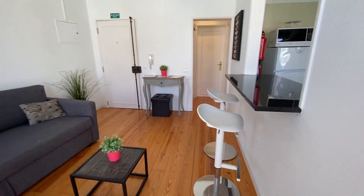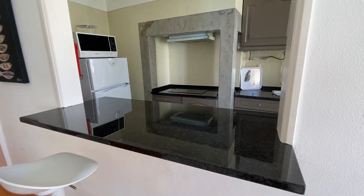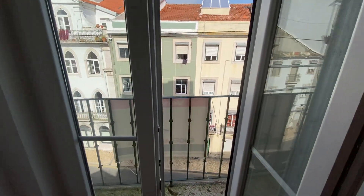Also, we have these two chairs here where we can have a dinner, breakfast here — super nice. And here is our balcony.